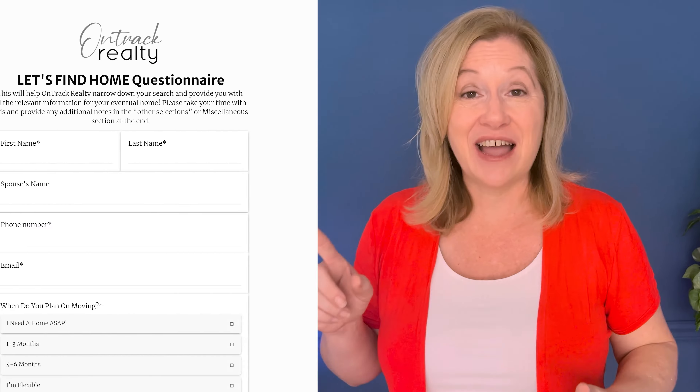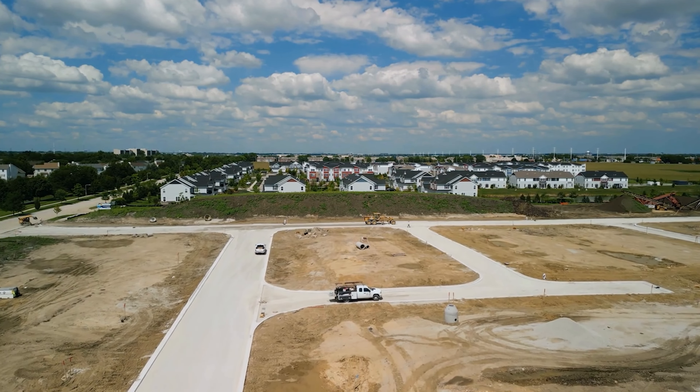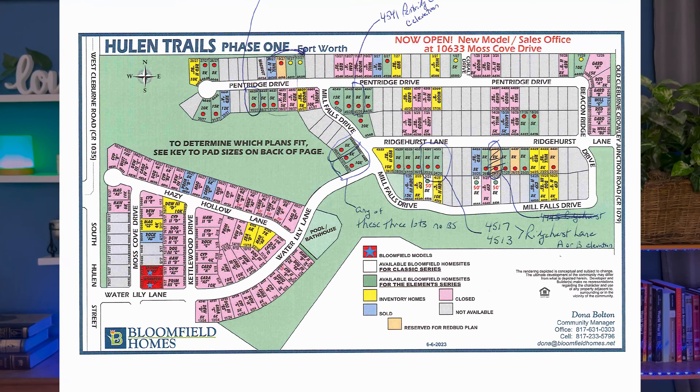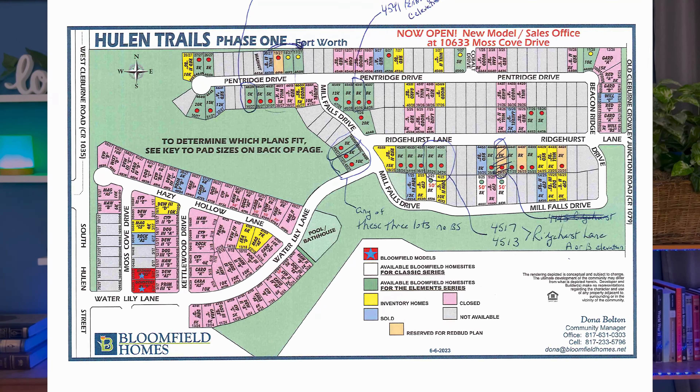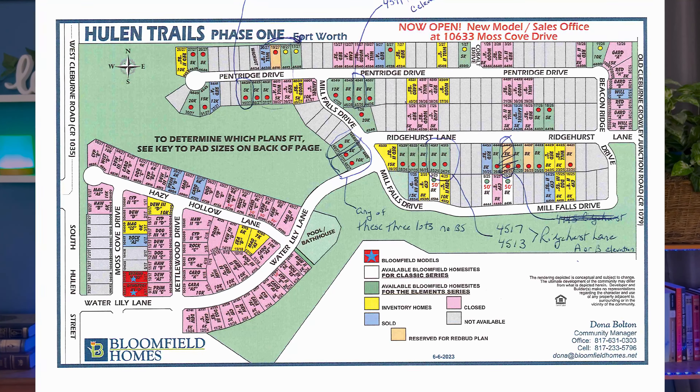If we sound like the right person for the job, you'll definitely want to check out our Let's Find Home questionnaire in the description section. Another thing to be aware of is the lot premium wildcard. Don't assume that the price of the lot is included in whatever price the sales consultant quotes. Sometimes lots are included in the price, while in other communities there are extra charges on every lot. A sales consultant may show you a map like this one of Hewland Trails in South Fort Worth — the green lots are the ones for sale, and each green lot with a red circle has an extra lot premium that's not included in the list price.